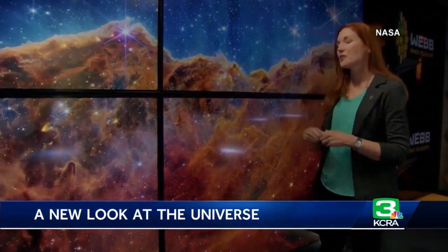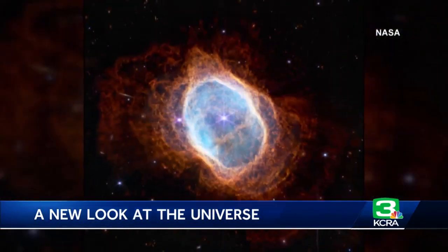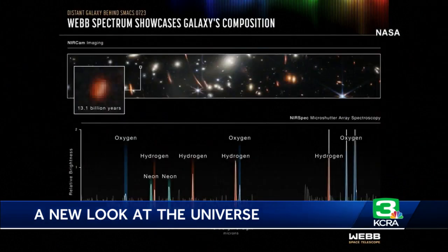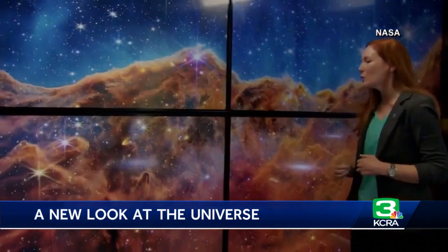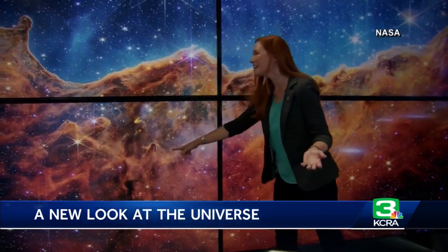Many of these stars likely also have planets. The images show clusters of galaxies, the birth and death of stars, and new data on the makeup of celestial bodies. We're seeing the elements of oxygen and hydrogen as well as neon. There are even pictures scientists and astronomers don't fully understand — structures that, honestly, we don't even know what they are.